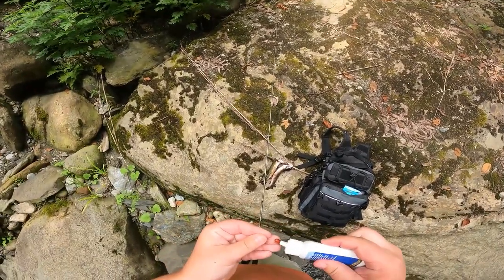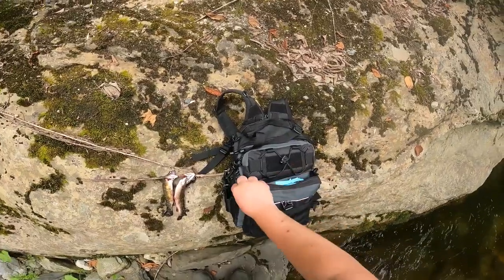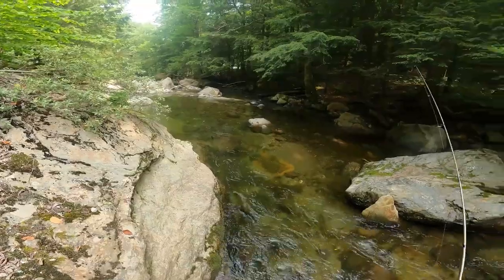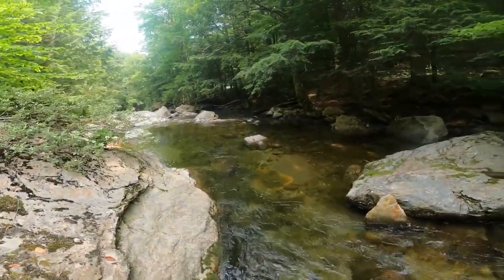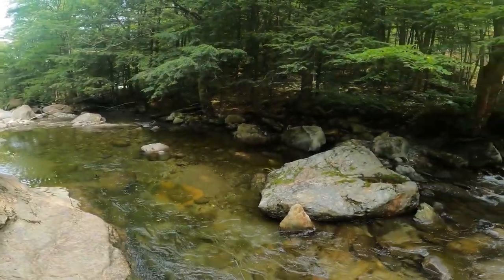We're going to throw a little bit more scent on — I keep seeing them come up to it but they're not committing. Maybe if we throw some scent on that'll entice them a little bit more. We'll be a little bit more generous with the scent this time. We got that scent all rubbed in now. They've had some nibbles but I didn't set the hook because it didn't seem like a very big one.